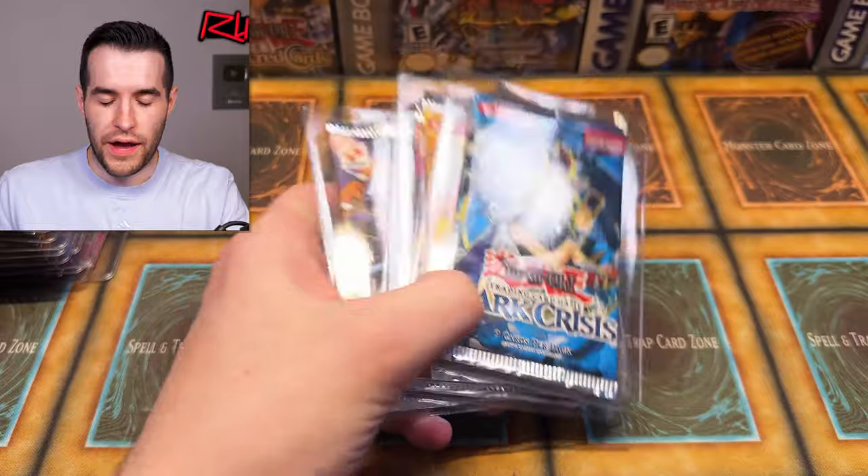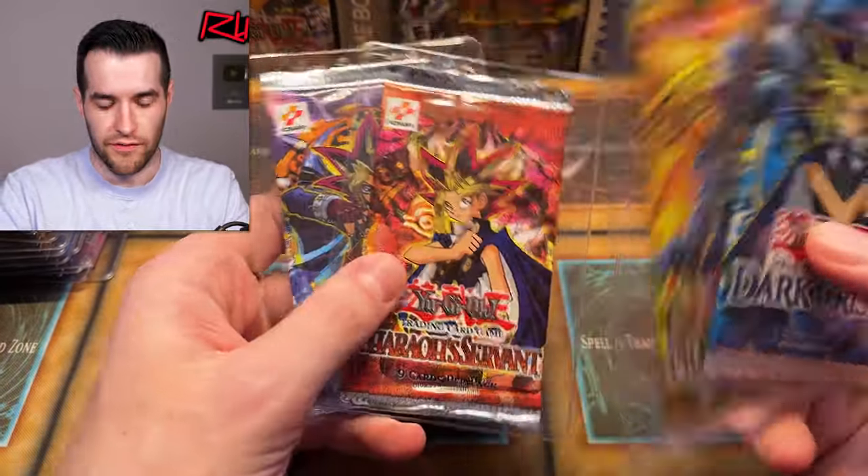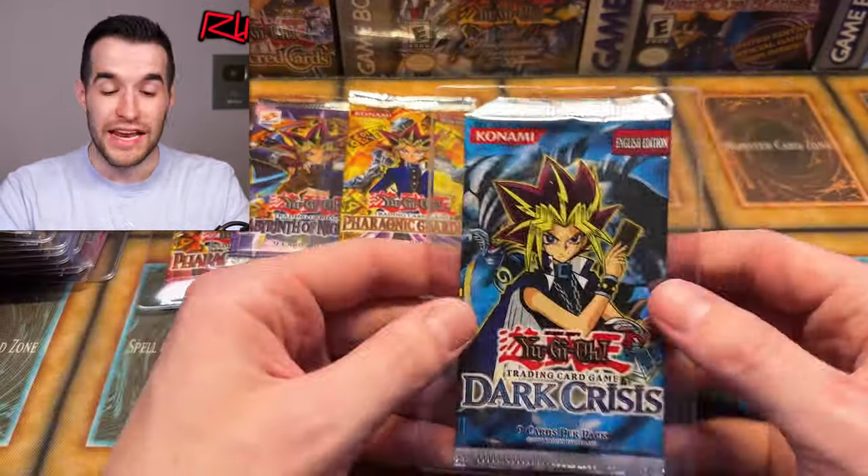I decided we're going to open these four packs. We're going to save the first eds for future videos, but we have a couple of original logos — Pharaoh's Servant, Labyrinth of the Nightmare, Phoronic Guardian, and Dark Crisis. Pretty good selection here. Let's see if we get any foils — that'll make me really excited about the rest of it.